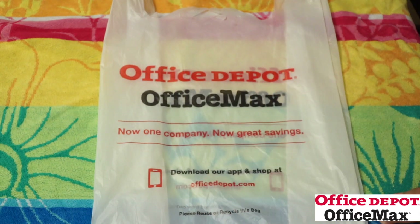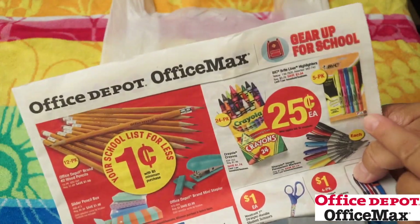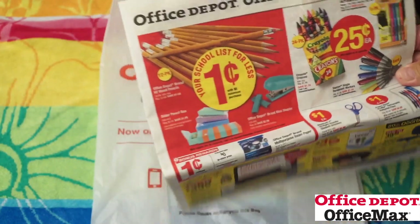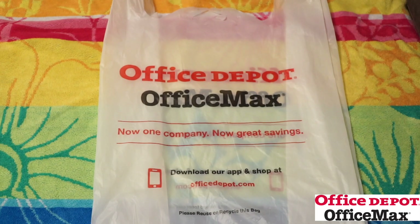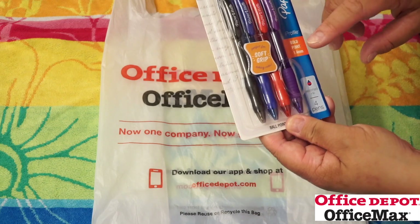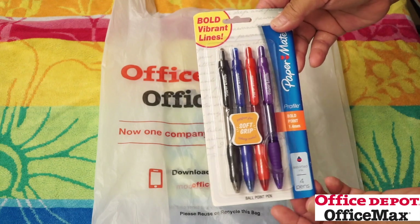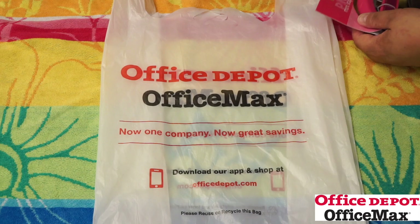I was looking for the big highlighters but they were all gone. I guess on the first day when you see these they go fast — they were already gone by the time I got there in the afternoon. I did pick up these pens for a dollar — Paper Mate colored ones. They didn't have the black ones left, but I like getting the colored ones. These are all assorted ink, so that's really useful to have — bold and vibrant.